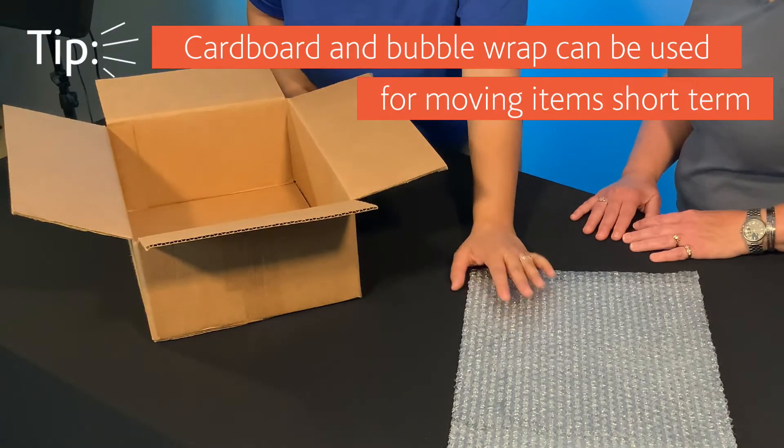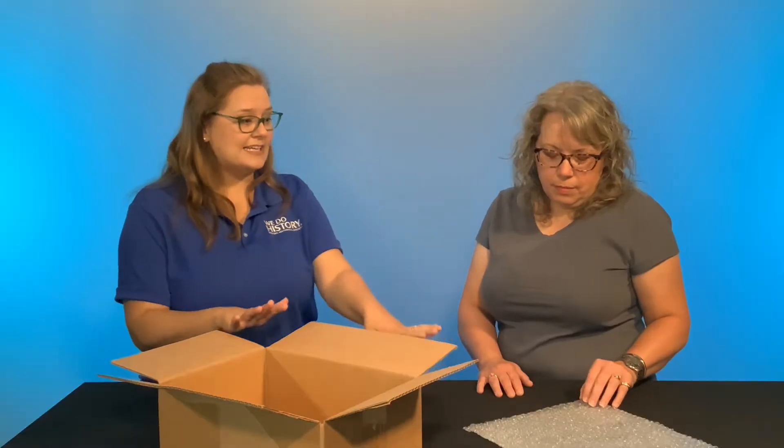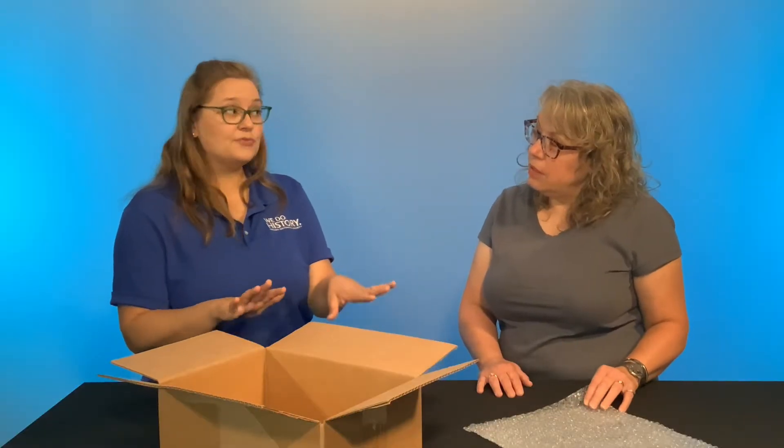You can also use bubble wrap. Again, this is only for the short term, because both of these things, if left in contact with collections for a long time, can stain and cause irreparable damage.